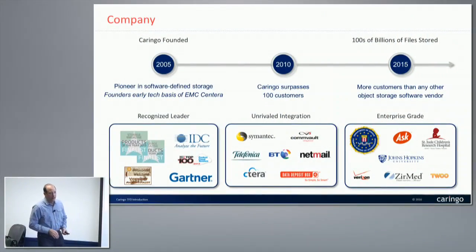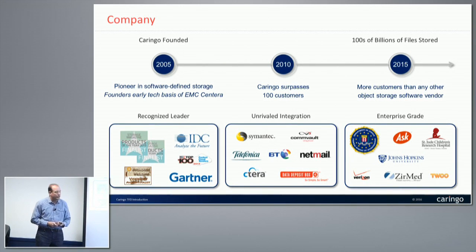Let's get started. Really quickly on the company: as Stephen mentioned, we've been around for a little over 10 years. Our founders actually created the original technology that was the basis for EMC Centera — content addressable storage. That's why we have some compliance features in our platform as well. We hit our 100-customer mark back in 2010, and we have hundreds of customers today, going on our 11th year in the business.